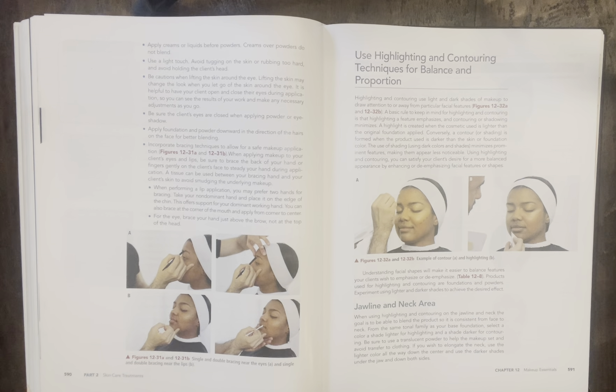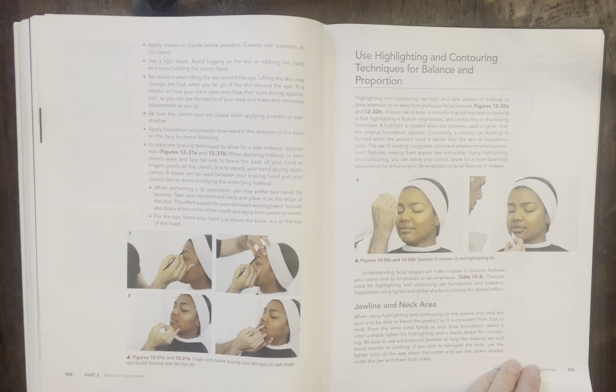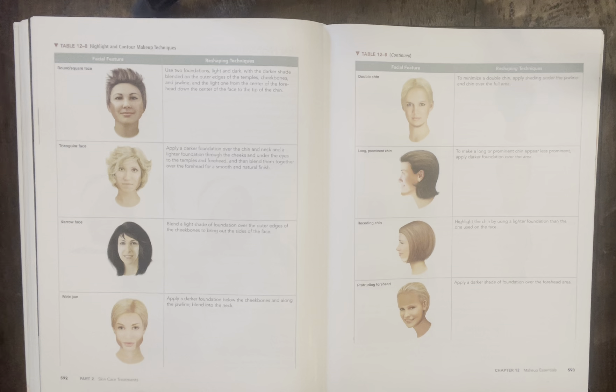Jawline and neck area: when using highlighting and contouring on the jawline and neck, the goal is to blend the product so it is consistent from face to neck. From the same tonal family as your base foundation, select a color a shade lighter for highlighting and a shade darker for contouring. Be sure to use a translucent powder to help the makeup set and avoid transfer to clothing. If you wish to elongate the neck, use a lighter color down the center and a darker shade under the jaw and down both sides. That is often a mistake — the face doesn't match the neck and décolleté, so you definitely want to color-match that.